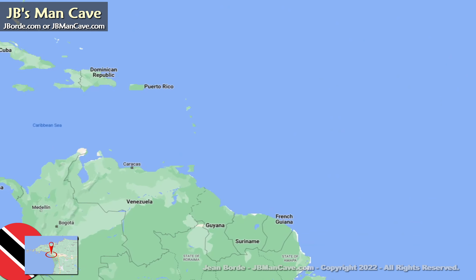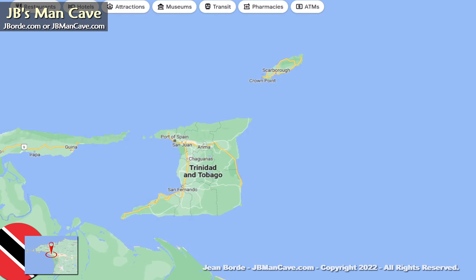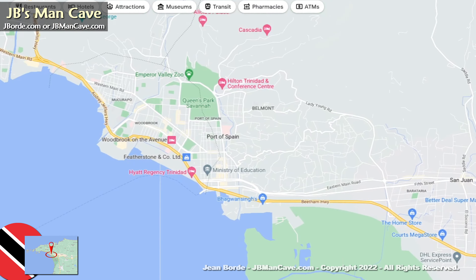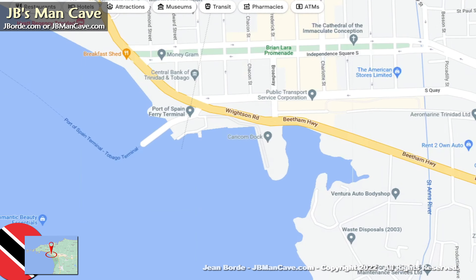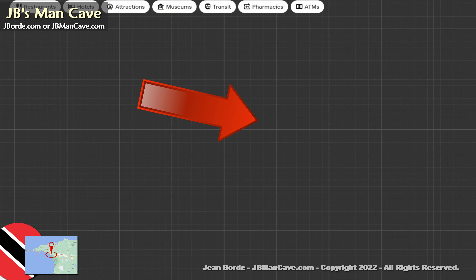Hello friends, we are looking at the island of Trinidad, which is part of the country Trinidad and Tobago. We will be looking at the capital city — specifically the east side of Port of Spain. Port of Spain is the capital, and this is really about the east side of the Brian Lara Promenade.